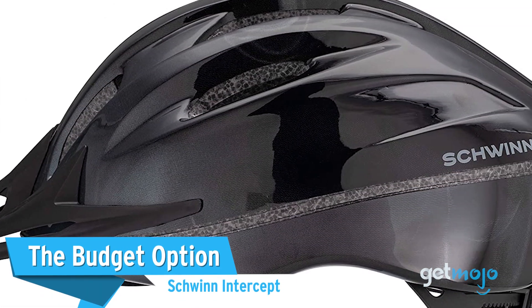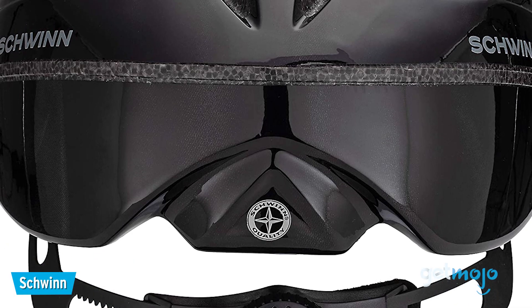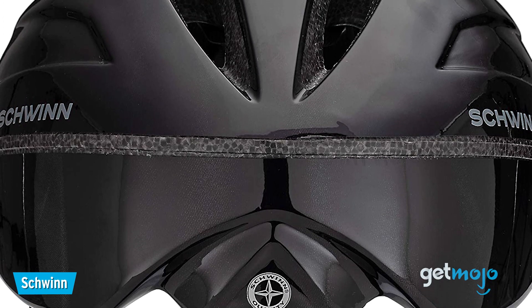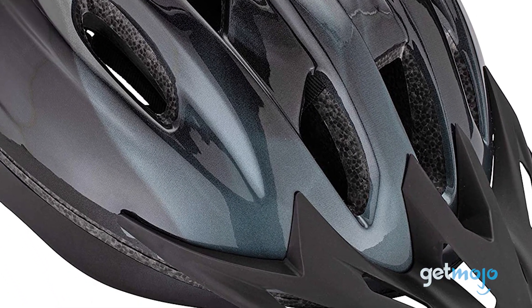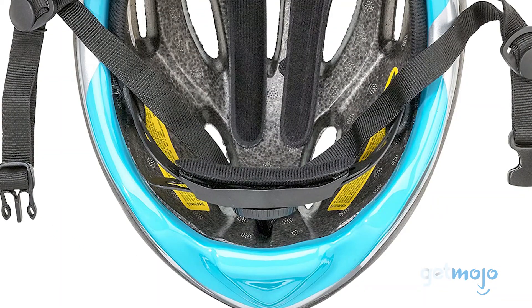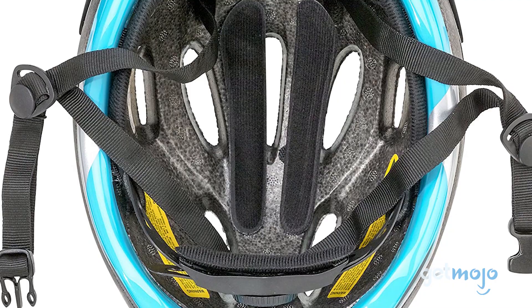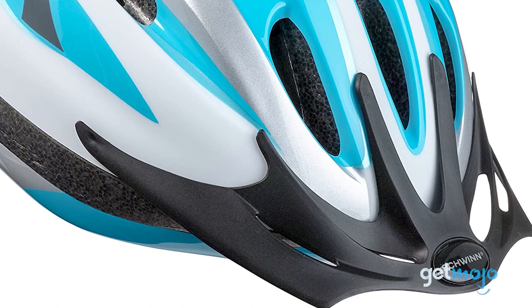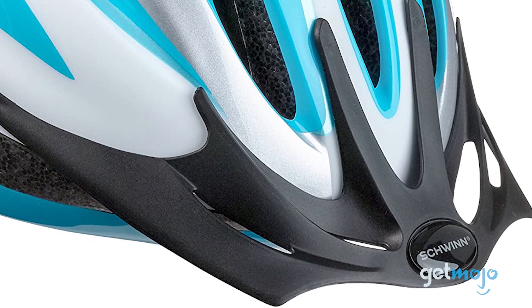The Budget Option: Schwinn Intercept. If you spent all your money on a new bike, or you don't cycle that frequently, then you might want to limit your budget when it comes to buying a helmet. And for just $20, this Schwinn Intercept helmet can be yours. Sure, it may only come in one size, but it does come with a dial-adjustable fit system. It even comes with the option to remove its built-in visor, although we don't recommend that for safety reasons.